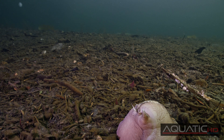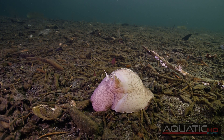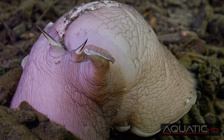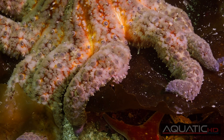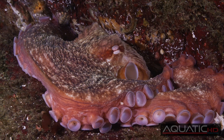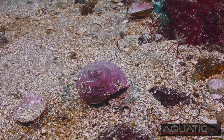The Lewis Moon Snail is quite long-lived — up to 14 years for the females. They have few predators, among them sunflower sea stars, other Moon Snails, and giant Pacific octopuses, which discard the shells near their rocky lairs.